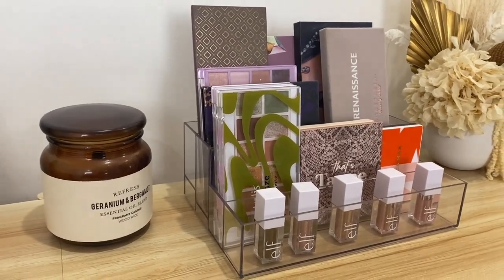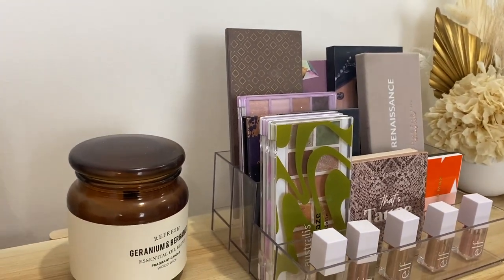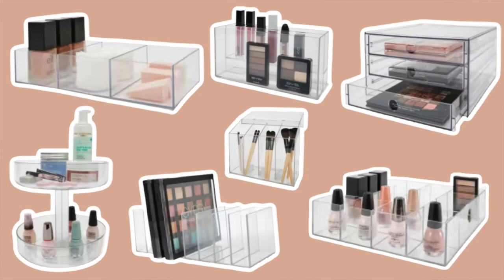Acrylic storage can be super expensive, so the range that Kmart has come out with is absolutely incredible. What I love about these is that they're super versatile and you would be able to store anything in here — your foundations, bronzers, blushes, lipsticks, palettes, absolutely everything. Their range of makeup storage is next level and you will definitely find something that is going to fit into your space.